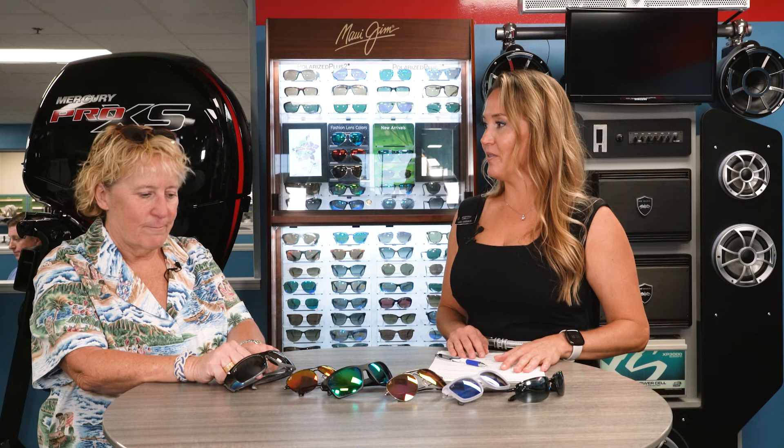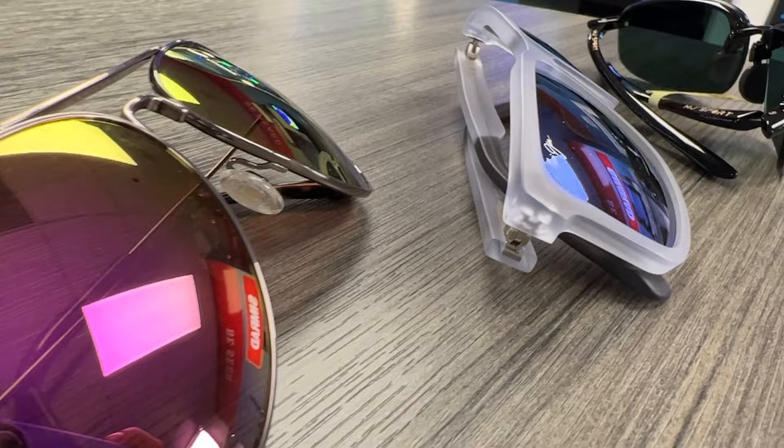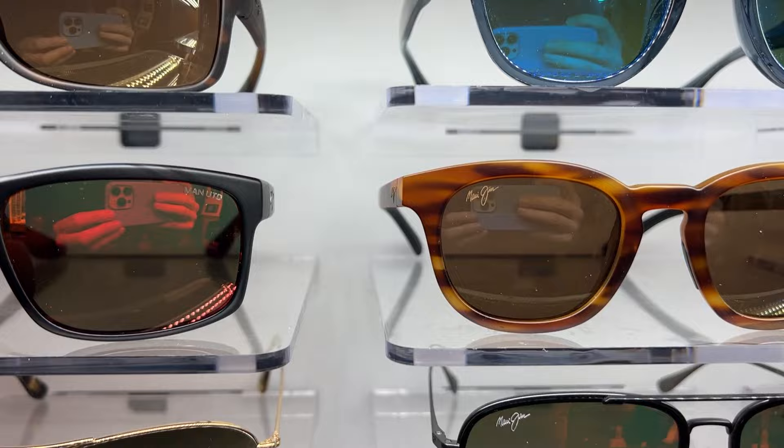Lisa shares that the first time she tried on Maui Jims was on a boat — she'd forgotten her sunglasses, someone handed her their pair, and she immediately thought they were hands down the best sunglasses she'd ever had on. It's all about the quality and the aftercare. Even if you bend the frame, send them in and they'll help you out. Maui Jim consumers tend to be super loyal to the brand — once they have you, they have you for life.